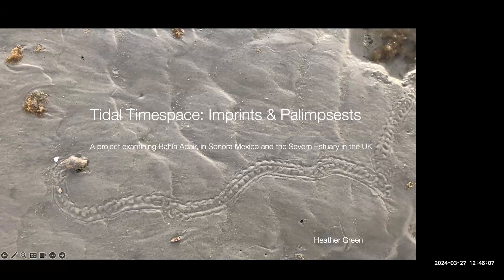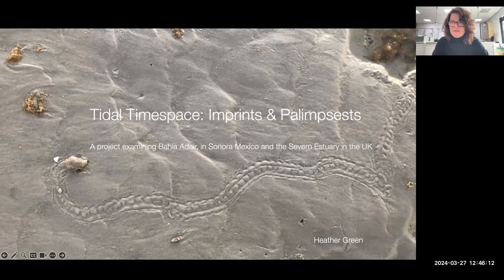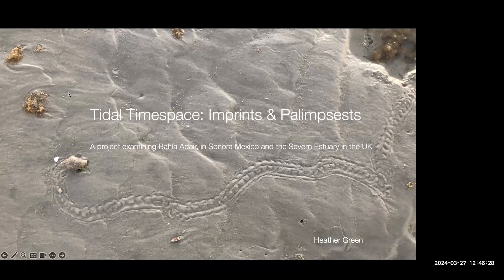Thank you. Hello, everybody, and thank you so much for the invitation to come and talk to you and share this project. I'm really excited to see the campus here and meet Sarah and everybody. I'm going to stop my video so that I'm not distracted by that screen here and just talk to you about the project. As an introduction, I'm going to talk a little bit about myself and where I'm from so that you understand how this project originated.